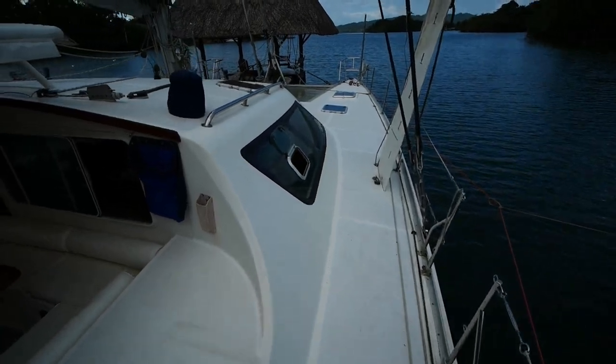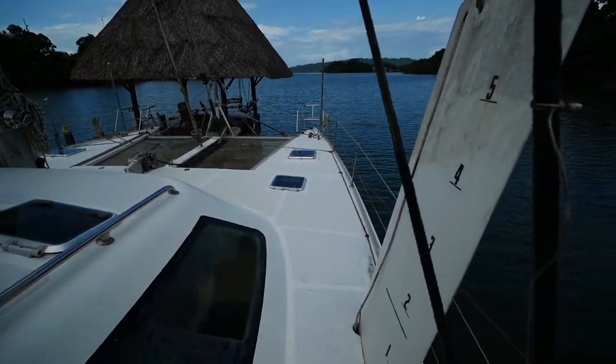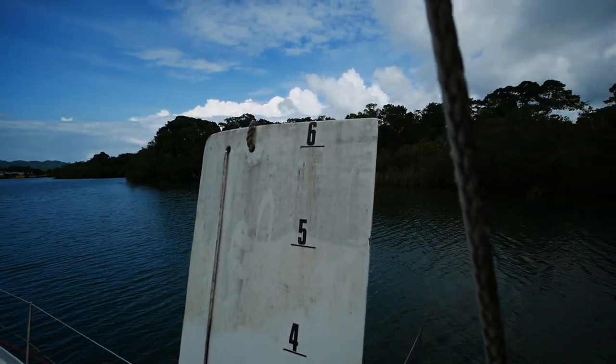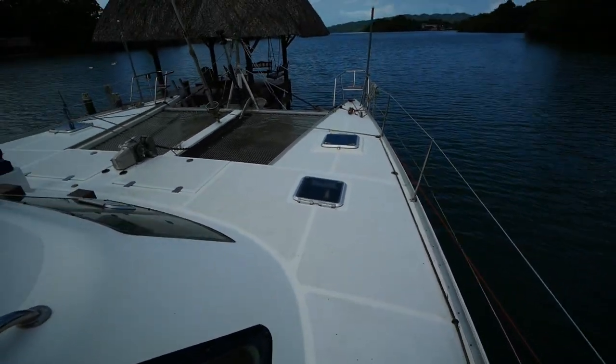Moving forward you can again see that VPLP influence. Being a performance cruiser, daggerboards are a must. I also like how the boards are marked for height so you can see exactly what your draft is.